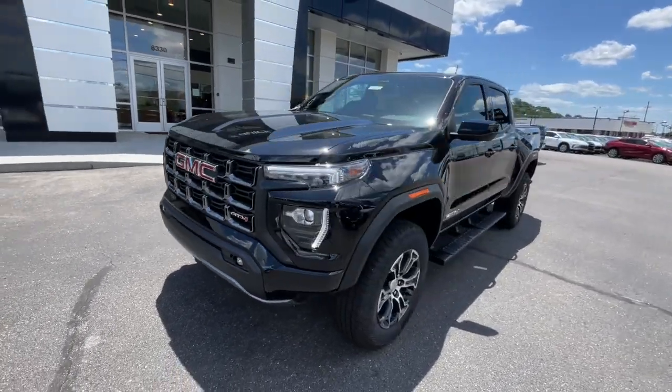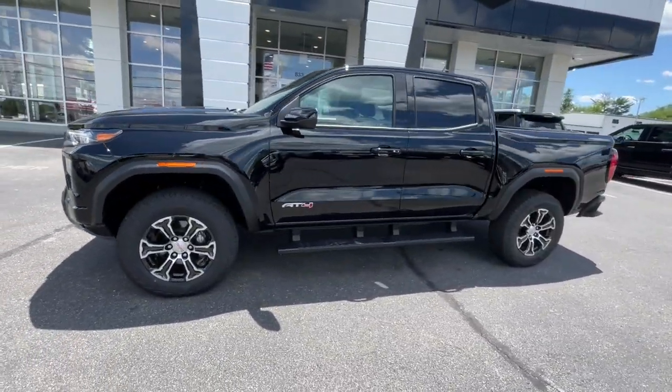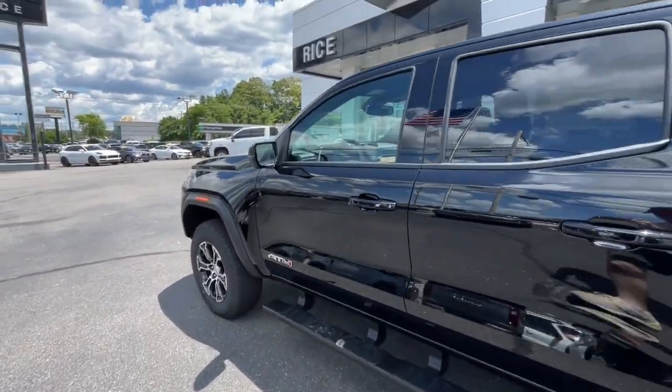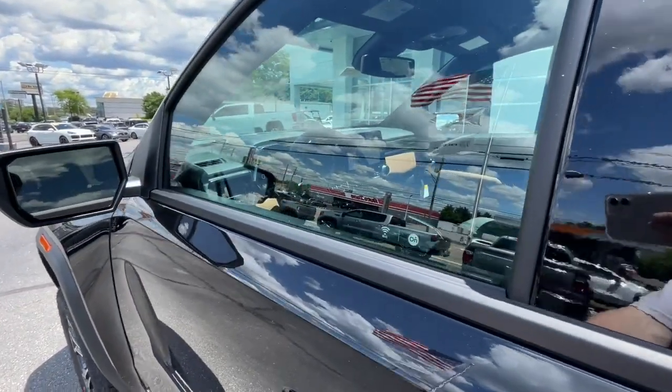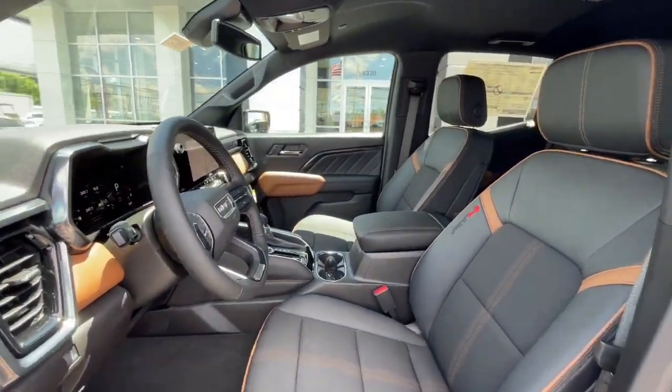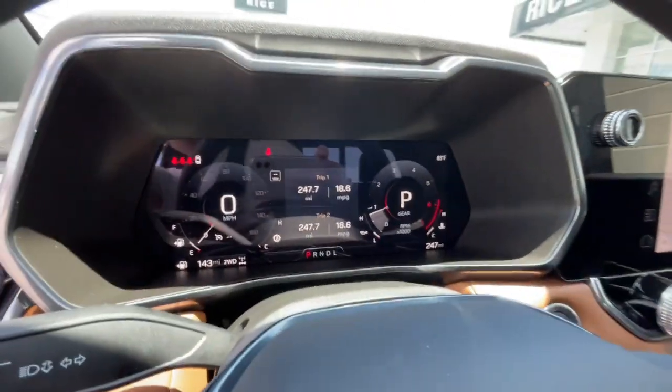Apple CarPlay and/or Android Auto. Wireless Apple CarPlay and/or Android Auto. Pre-Collision System. Intelligent Auto On-Off High Beams. Navigation System. Heated Driver Seat. Keyless Entry. Lane Keeping Assist. Fog Lamps. Heated Mirrors.